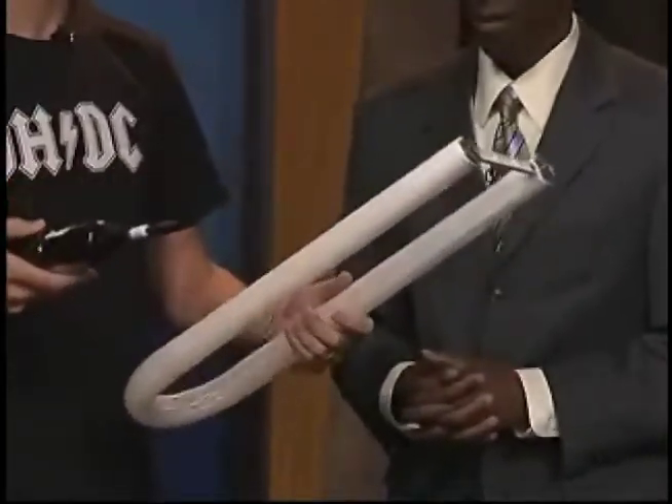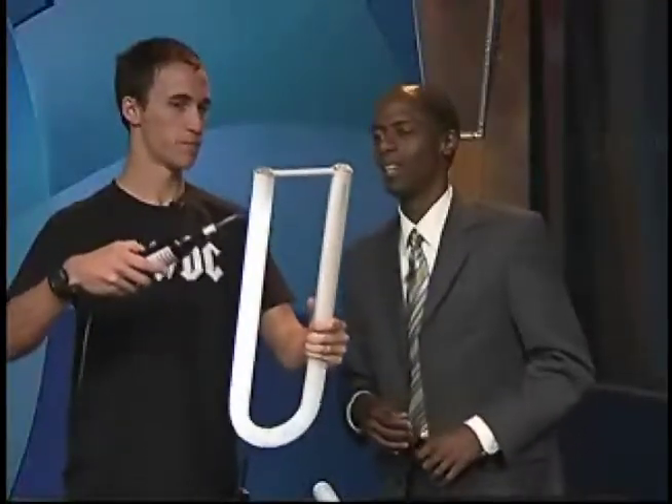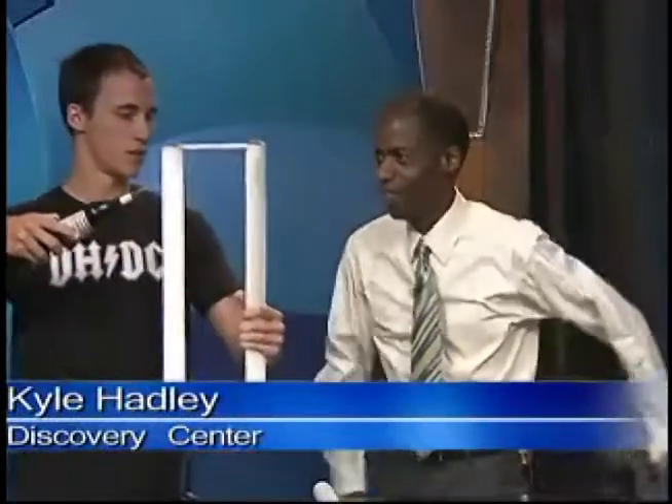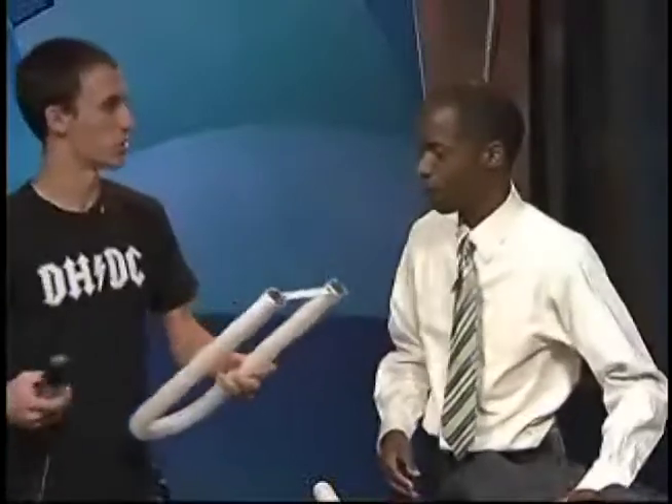Once you touch the Tesla coil to an object like a light bulb, it should light up — look at that! Now if you notice on this side it's not lighting up. That's because the electricity is traveling through the light bulb and then through me as well, and since I'm grounded it just goes right out.